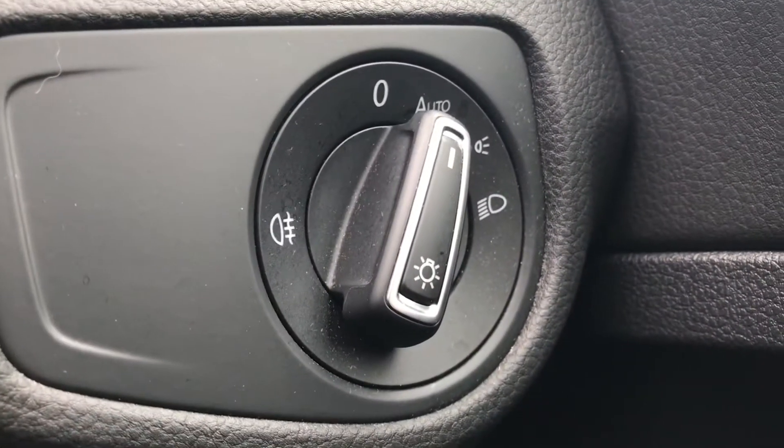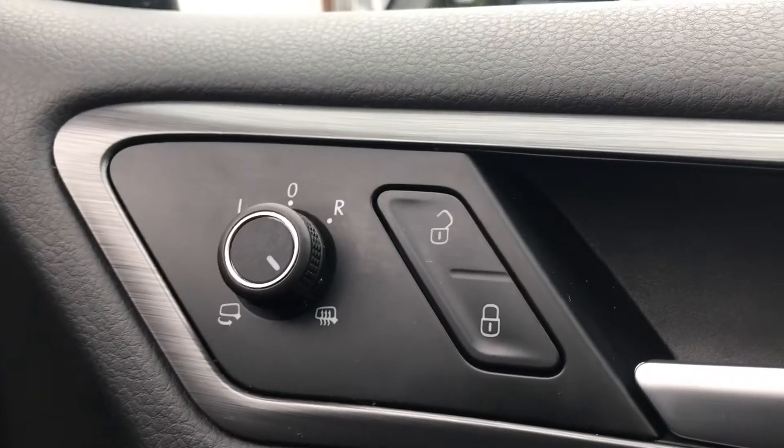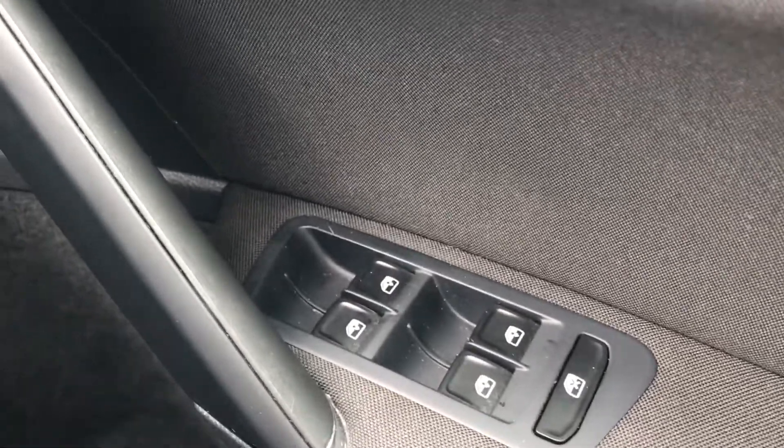With the controls, we have automatic headlights ensuring they're running at the correct times, as it's easy to forget to do so. We also have the central locking and wing mirror controls from the driver's door handle, along with electric window controls on the door handle as well.